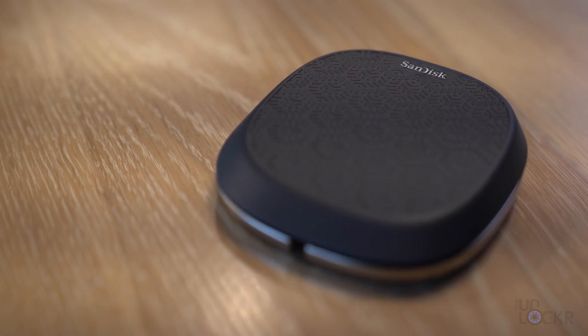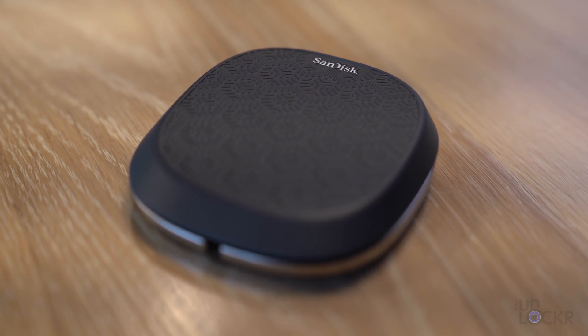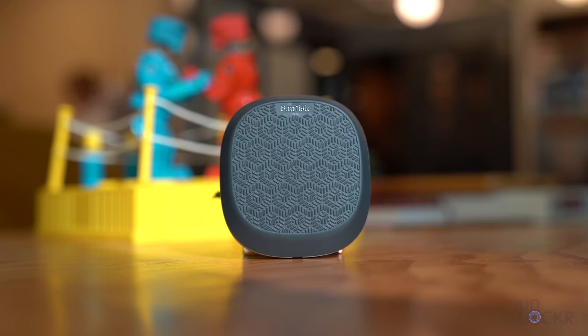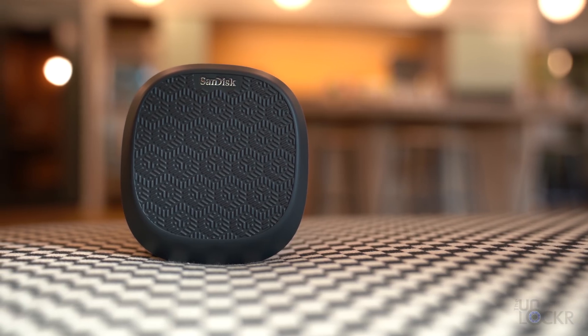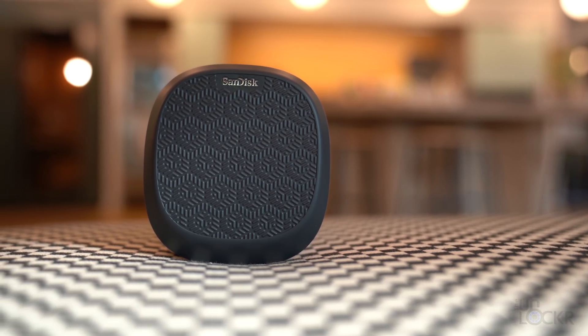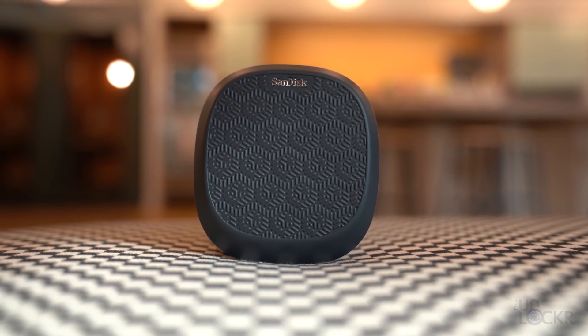It also provides 15-watt fast charging for the iPhone, which is faster than your iPhone's original charger. Storage, similar to the MobileLite G3, is provided by a SanDisk SD card that is removable, and they include the SD card with the base for a slight discount. The 256GB model is $170, but they do have other models as well which you can check out at the link below.